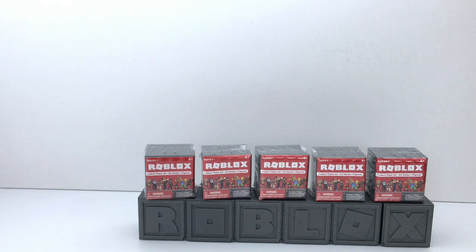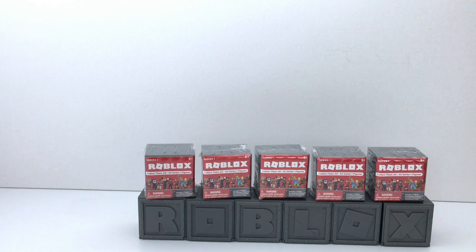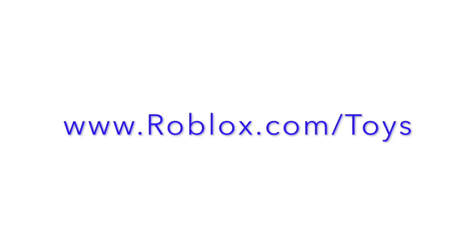Let's open up these five surprises from Series 1 and play our scavenger hunt game. I am going to give these codes to you guys — I'm going to hide them on this channel and whoever finds them and redeems them first can keep them. But you have to be fast. When you find a code, go to roblox.com/toys.